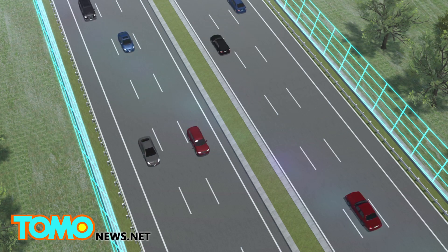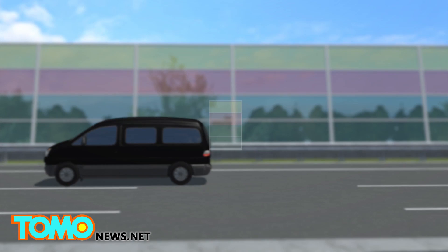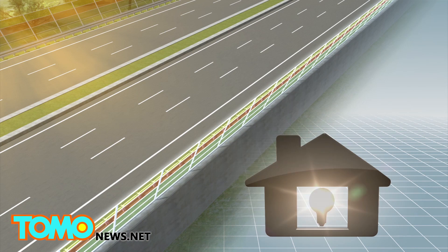The LSCs can come in a variety of colors, making highways more visually appealing. The current test features only two noise barriers, measuring 4.5 meters high by 5 meters wide. A single kilometer of barriers could generate enough electricity to power 50 households.